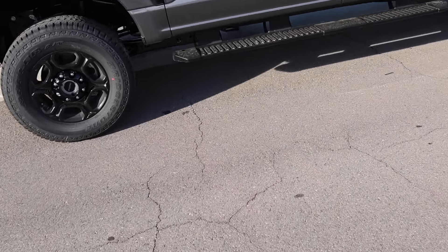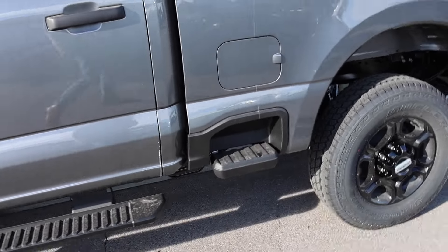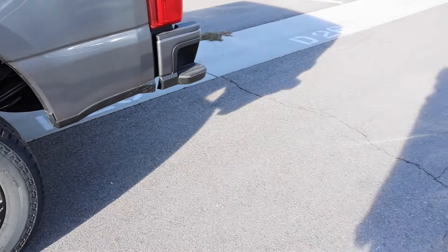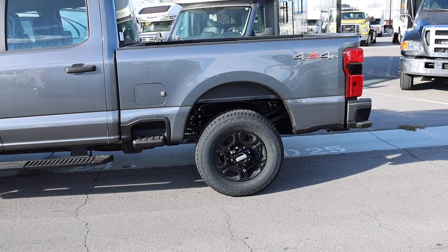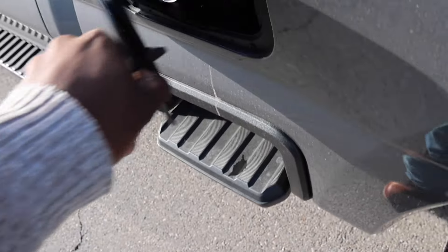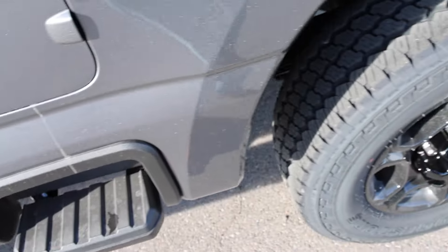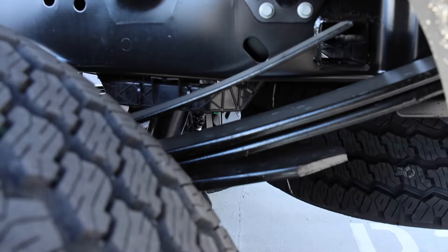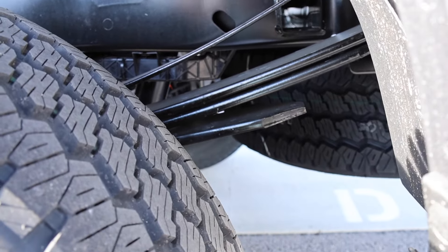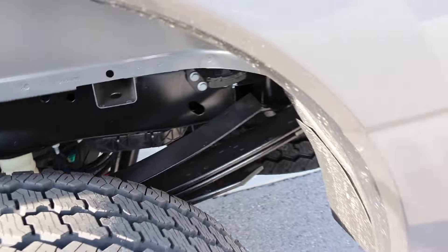You saw the fixed running boards on the window sticker. For 2023 and 2024 they did add steps on the side of the bed — I personally like them, they make the truck look more upscale. Because this has the standard bed, you have a 34-gallon fuel tank. Check out the leaf pack out back: three leafs in the main pack plus an overload — slightly different from the F-350 one-tons. There is no wheel well liner, but that is available, and no fifth wheel prep package.